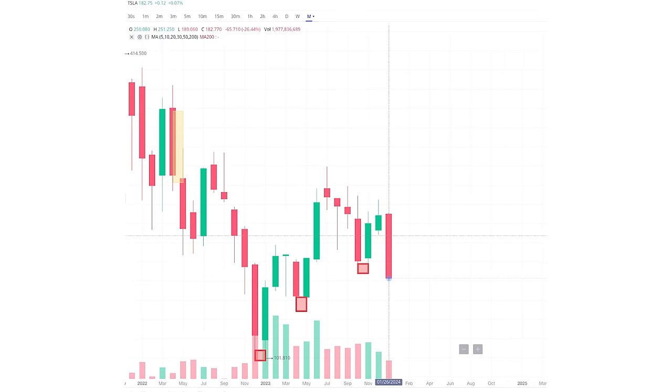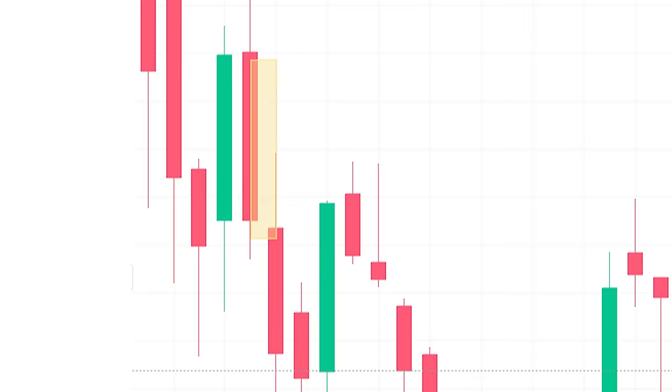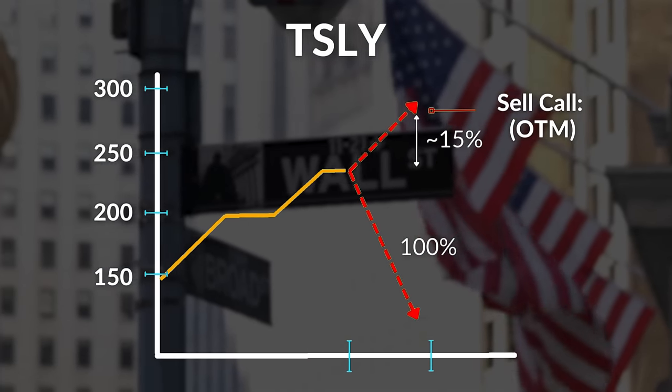Tesla is not shy of volatility. In fact, it is the most volatile stock within the Magnificent Seven, if you could even include it in that category at this point. We've seen the stock plummet 36% in one month and then rally 40% in the following month. But if you're holding your funds in TSLY, the covered call strategy exposes you to 100% of the downside risk but limits your upside potential, thanks to the covered calls.